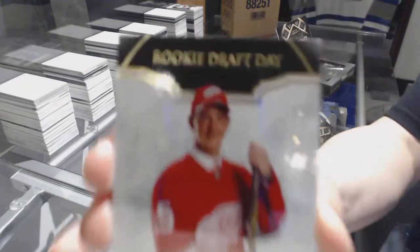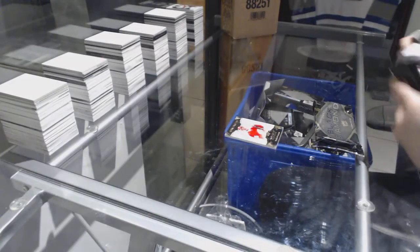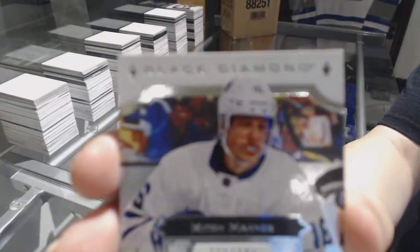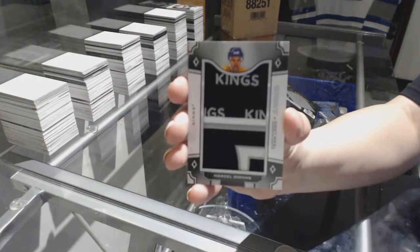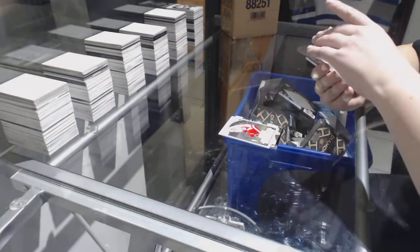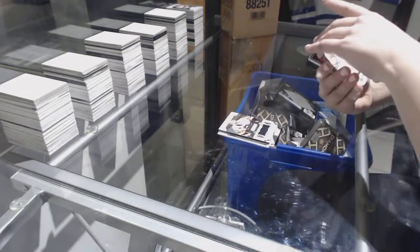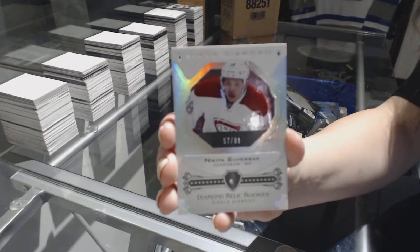We've got a rookie draft day gold number 2/99, Evgeny Svechnikov for the Detroit Red Wings. A base number 2/249 for the Leafs, Mitch Marner. A team logo jumbo for the LA Kings, Marcel Dionne. Rookie gem for the Red Wings, Evgeny Svechnikov, number 2/399. A jersey number 2/149 for the Pittsburgh Penguins, Matt Murray. And a single diamond rookie number 2/99 for the Montreal Canadiens, Nikita Sherbach.